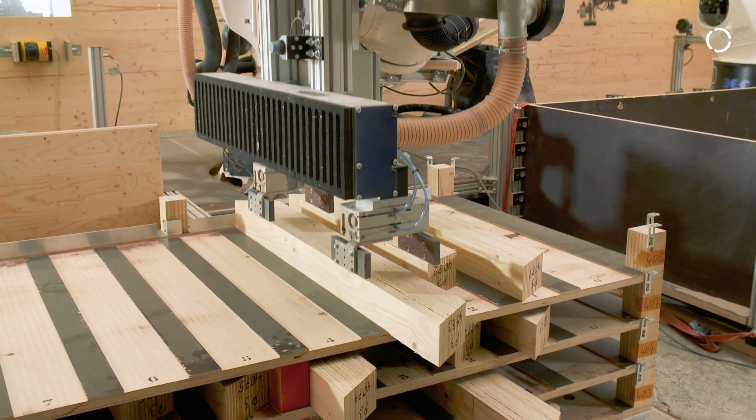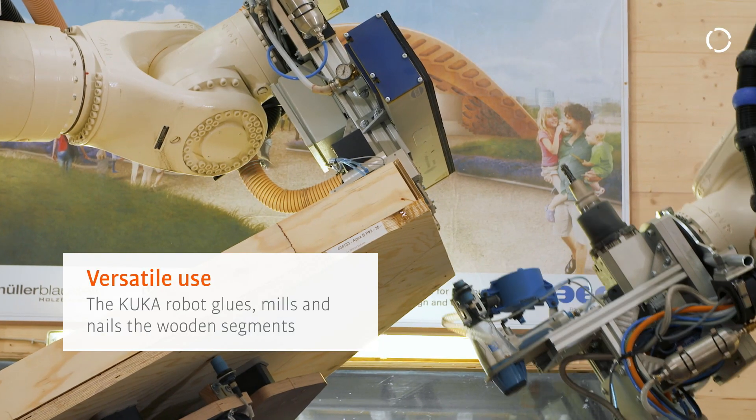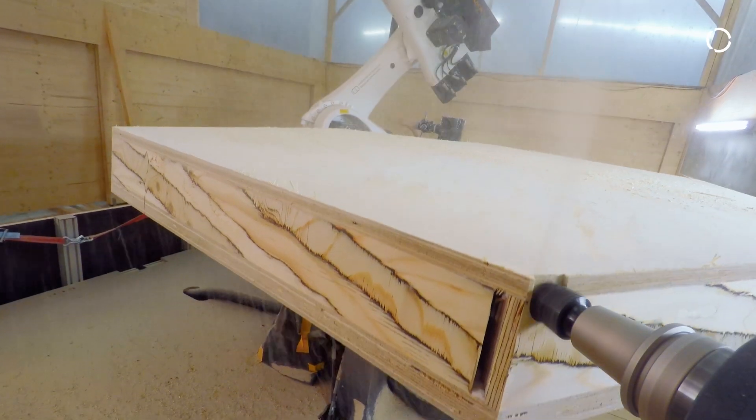The robots take plates and beam components, stick them together, nail them together, and trim them at the ends. There is also a milling process that allows all modules to be screwed together.